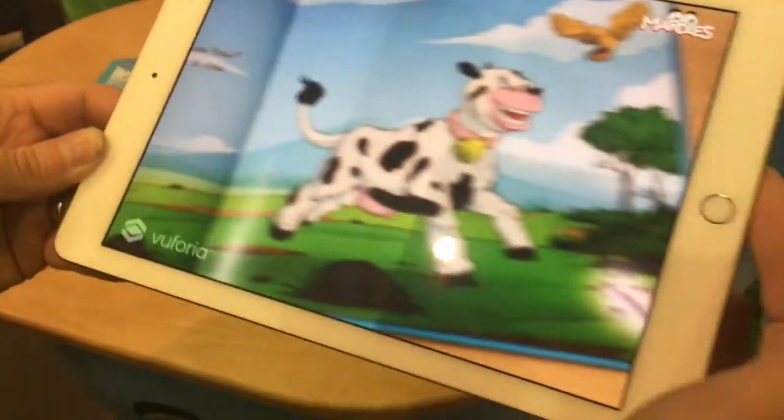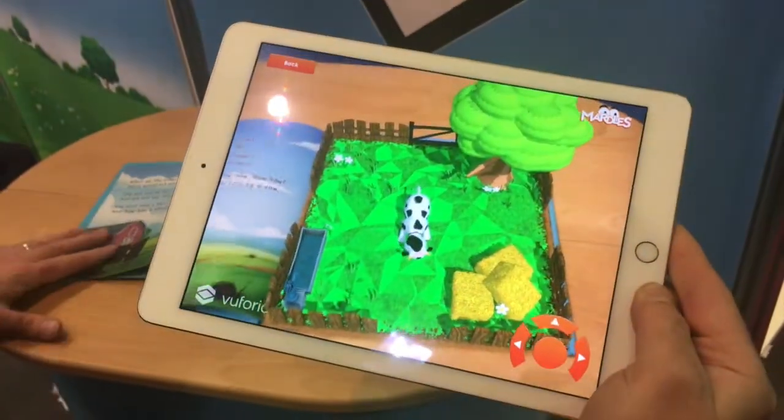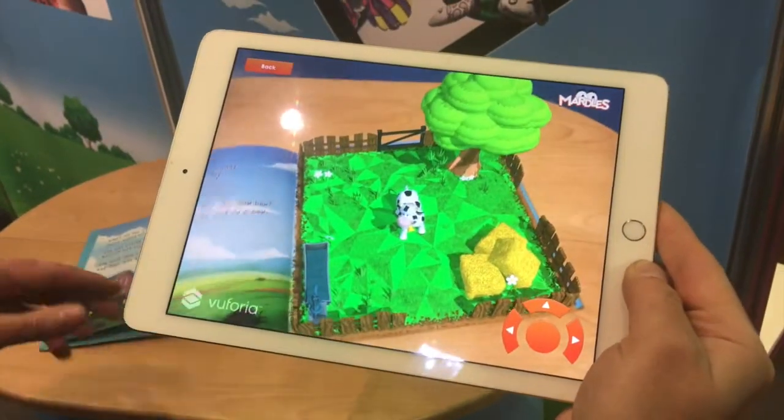When you hold the app over one of the pages, all of the pages come to life in 3D. They're fully 3D — it's like they're really there.